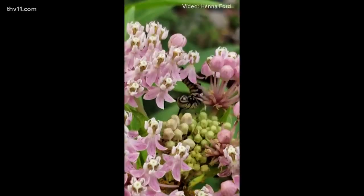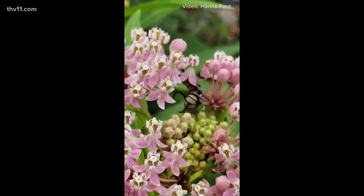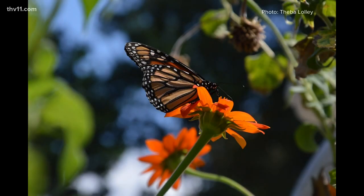The Arkansas Monarch Mapping Project is a project on iNaturalist. People can go to the website or download the app on their phone and join the project. You can report sightings of monarch butterflies, eggs, and caterpillars that you see. They'll start their journey back to their overwintering grounds in September and October.